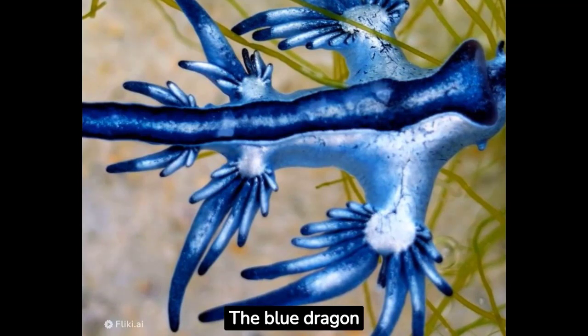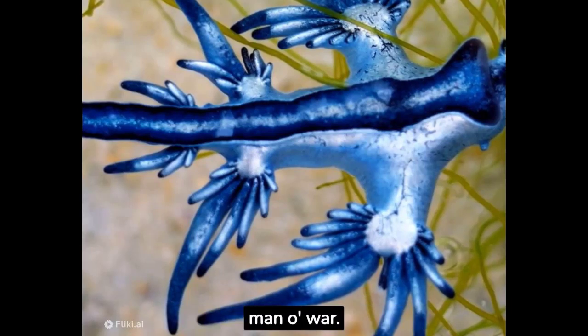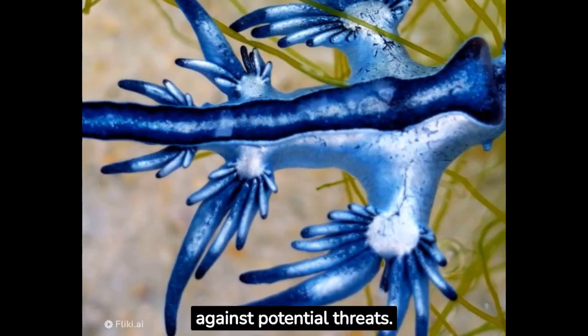The blue dragonfish is a highly specialized predator itself, preying on other marine creatures such as the Portuguese man-o-war. It utilizes specialized appendages to capture and consume the stinging cells of its prey, storing them for its defense against potential threats.